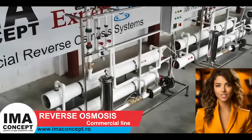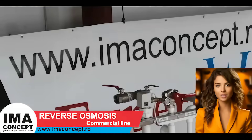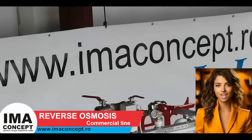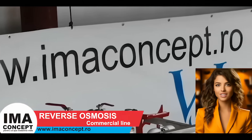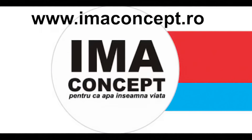Go now to www.imaconcept.ro — here you will find the best prices and services for industrial reverse osmosis systems, with fast shipping in Europe.